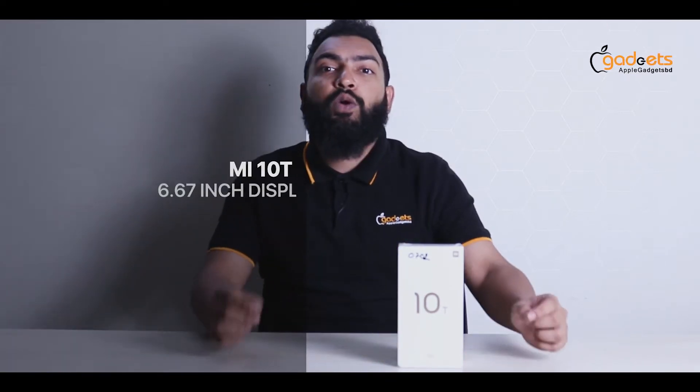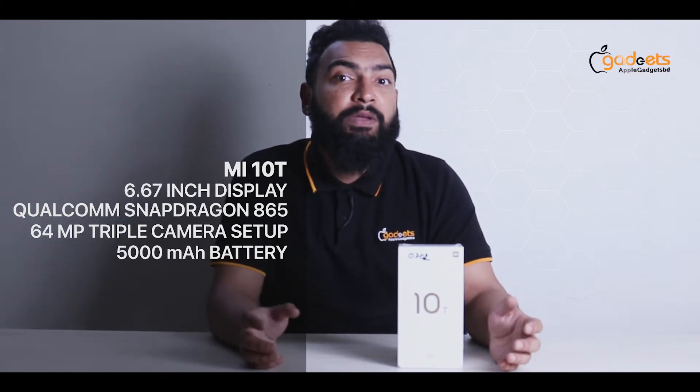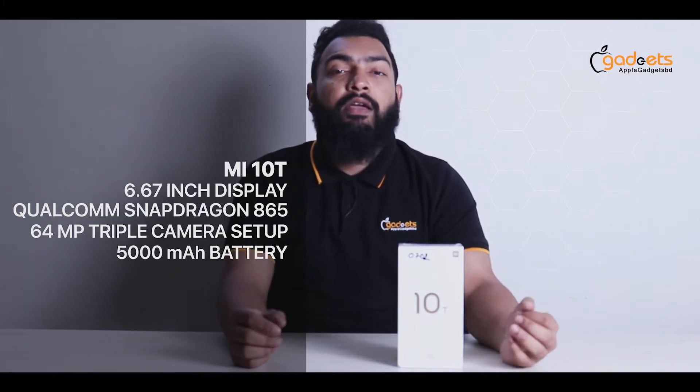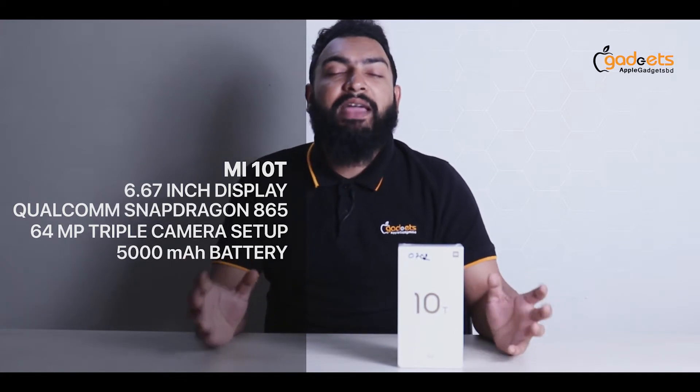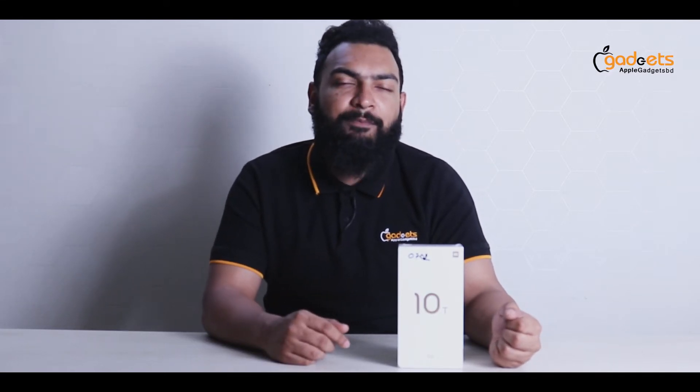6.67 inch IPS LCD 144Hz display, Qualcomm Snapdragon 865 chipset, 64 megapixel triple camera, and 5000mAh massive battery — this is a wholesome package. I am talking about the Xiaomi Mi 10T 5G. Today we are going to review this super hyped phone. I am Rofiq, and welcome to Apple Gazette BD.